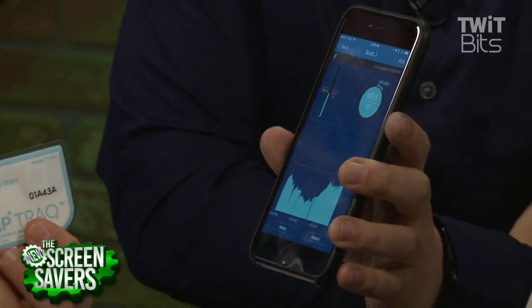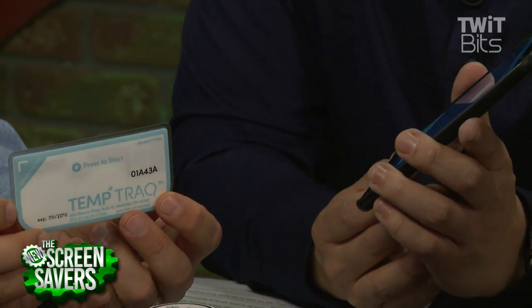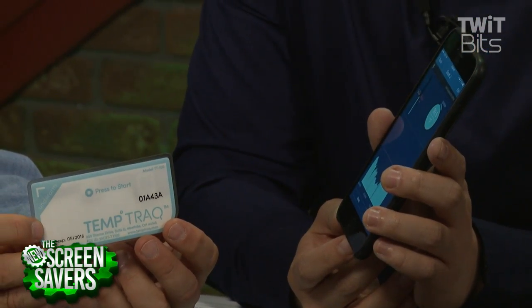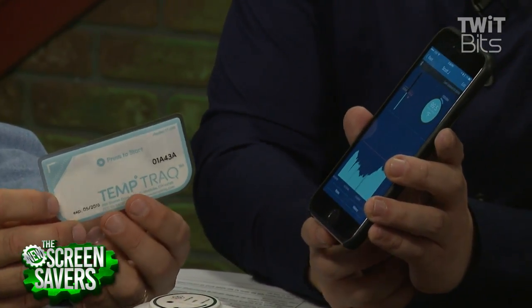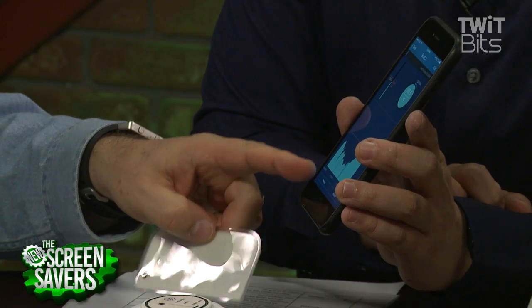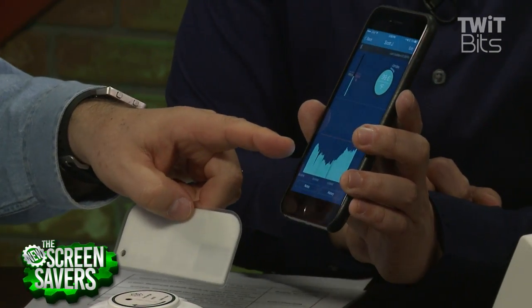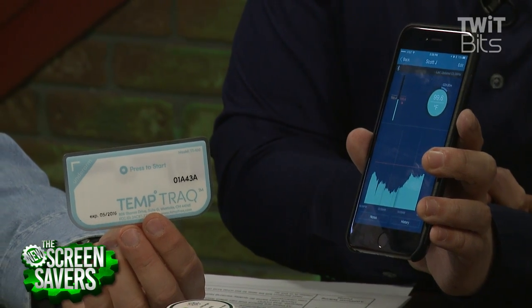You put it on your armpit. You're running a little warm — 99.5. Is that cause for concern? No, I don't think so. I've got an alert set for 100.4, so if my temperature ever gets that high, it'll ping my phone. Who knew that your body temperature goes through these cycles? This is part of that quantified self we talk about all the time.